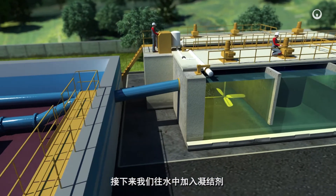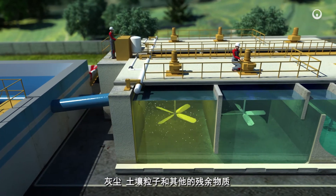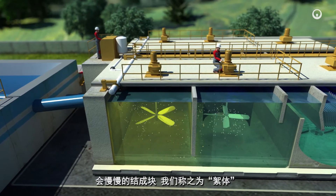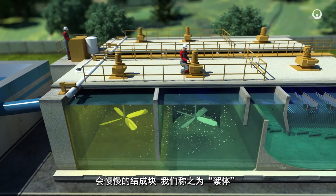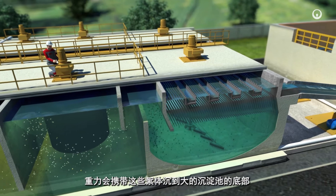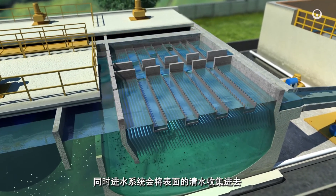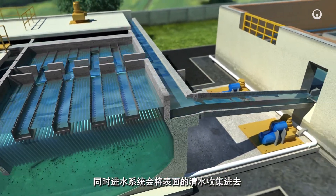Then we add a coagulant to the water. The dust, soil particles, and other residual material gradually combine into clots, which are called flocs. Gravity drags these flocs to the floor of a large settling pond and we remove them. Meanwhile, a system of inlets harvests the clean water at the surface.